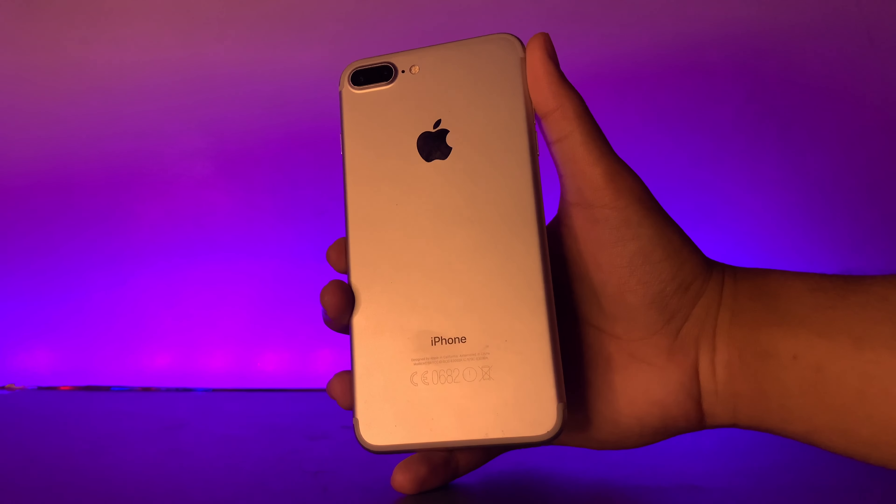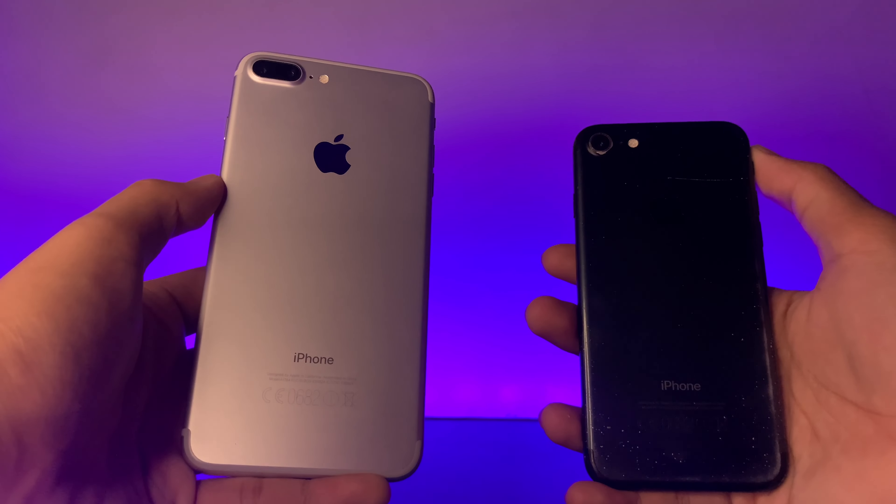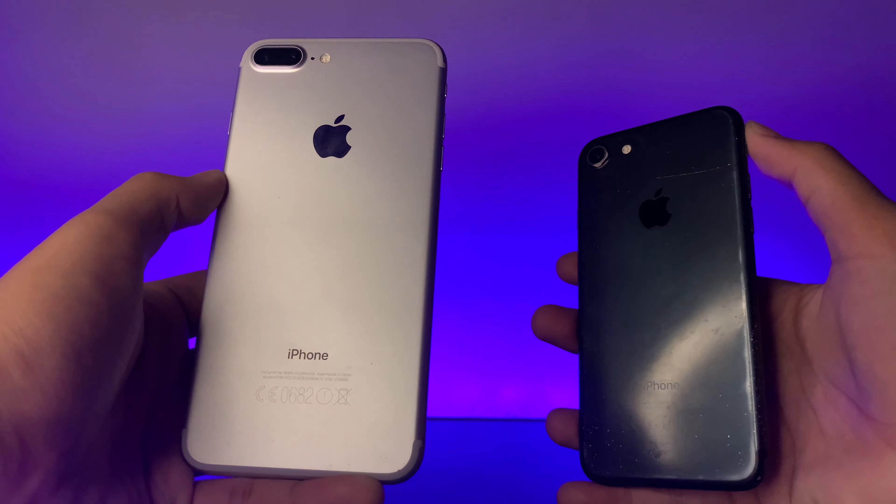The iPhone 7 Plus was released 4 years ago on September 16, 2016, along with the iPhone 7, which I made a review of last year and this year. It was one of the most controversial iPhones, if not the most, in the market — because of the removal of the headphone jack. But how does it hold up in 2021?